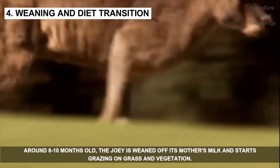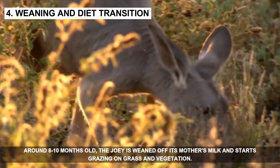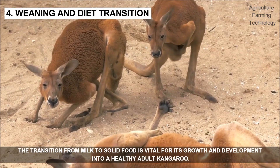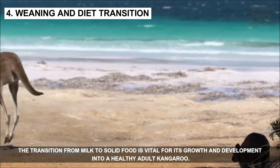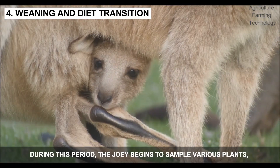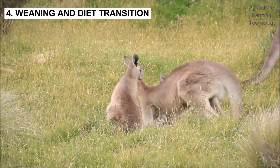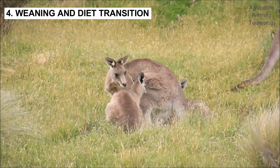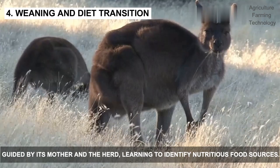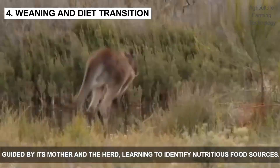Around eight to ten months old, the joey is weaned off its mother's milk and starts grazing on grass and vegetation. The transition from milk to solid food is vital for its growth and development into a healthy adult kangaroo. During this period, the joey begins to sample various plants, guided by its mother and the herd, learning to identify nutritious food sources.